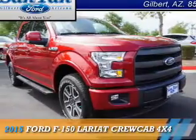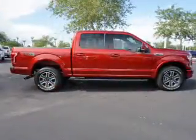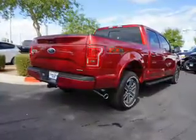Presenting the 2015 Ford F-150. It's powered by four-wheel drive, a five-liter eight-cylinder engine, and an automatic transmission.